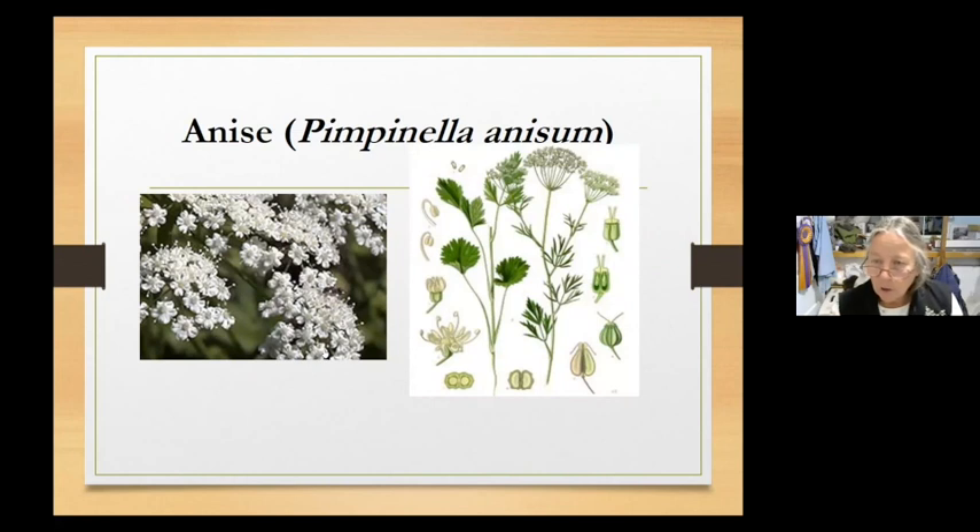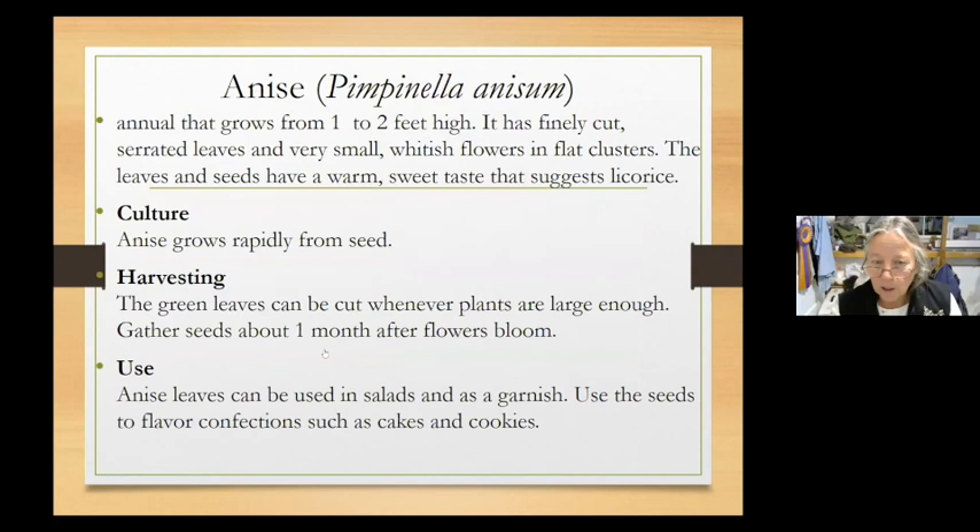Anise is an easy one to grow. If you let it go to seed and don't collect all the seeds, you'll have anise happily growing on its own for a couple of years. Gather seeds about a month after the flowers bloom. Anise has a wonderful flavor — it's kind of a Christmas herb. It's predominantly used in confections such as cakes and cookies.